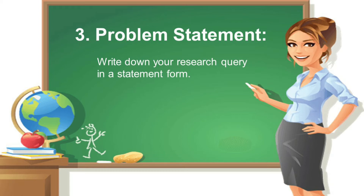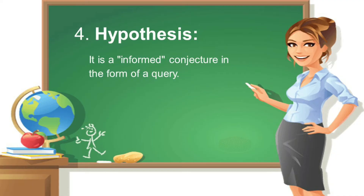Number three is the project statement: write down your research query in statement form. The entire aim of doing your research and completing your experiment is to state the question. Number four is the hypothesis: write down a hypothesis after conducting research on what you think the answer to the research question would be. It is an informed conjecture in the form of a query.